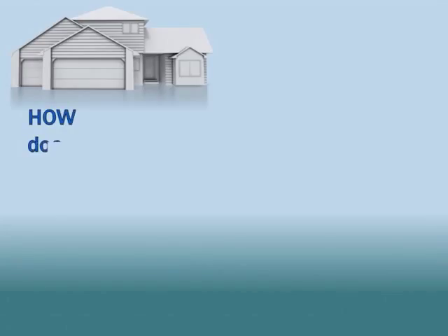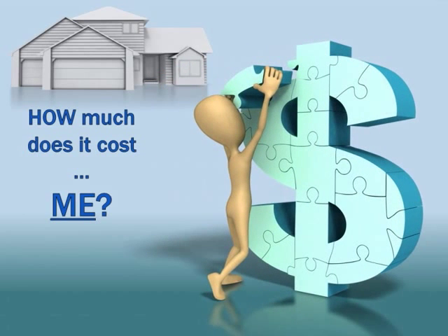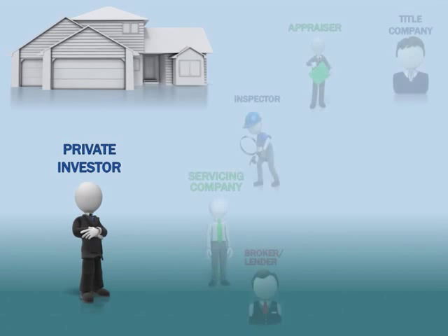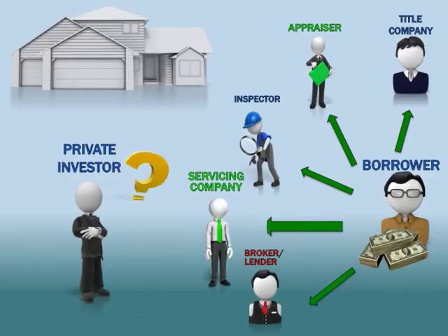I'm sure you've been thinking about this question since we started talking about all the team members involved: let me reveal something that may give you an aha moment. In almost every other type of investment method, we — the investor — pay for all of the services rendered. Well, in private lending, the borrower — yes, the borrower — pays for everything. What do we, the private investor, pay for? Nothing. We sit back and collect passive monthly paychecks.